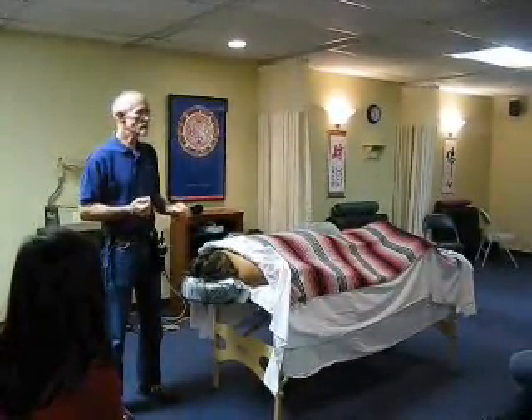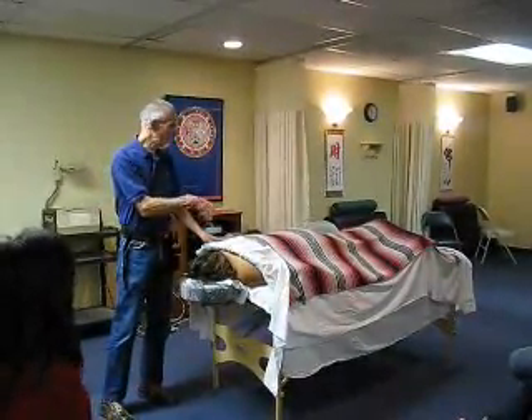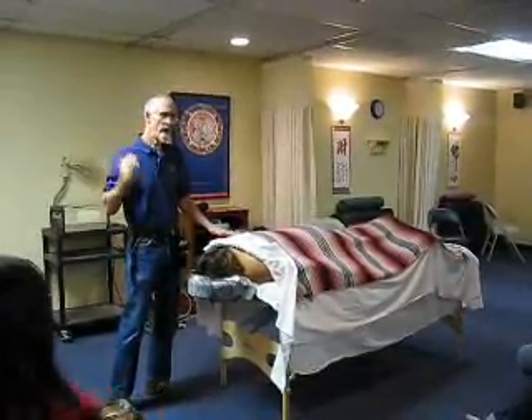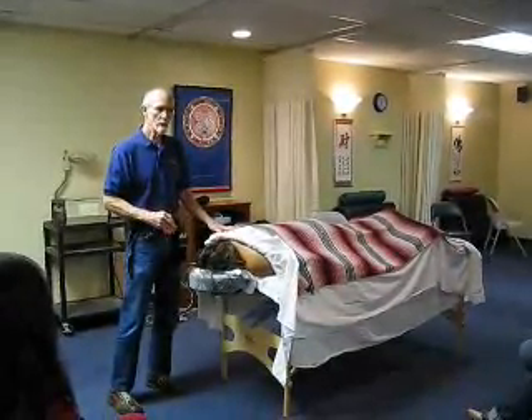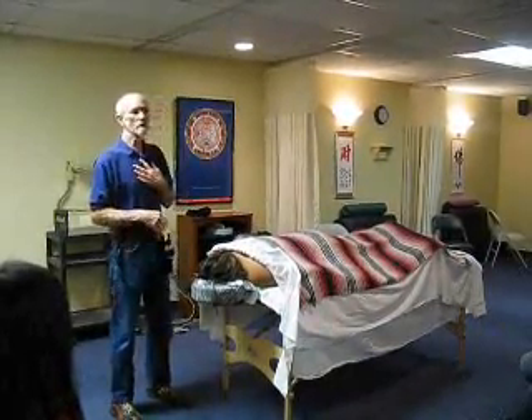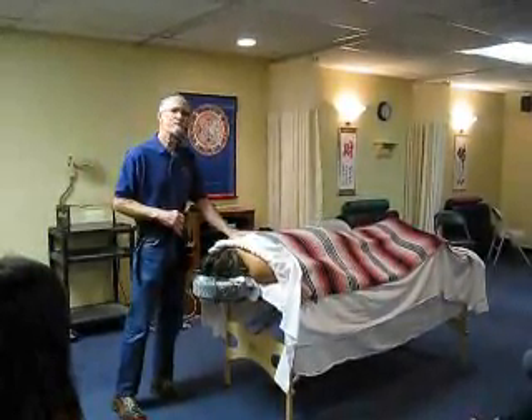Usually the subject of biomechanics relates to either understanding how the client's body works in terms of what may be causing them to have discomfort and how you might be able to help with that. But usually what we're thinking about when we talk about biomechanics is how is a therapist going to use his or her body in such a way as to be maximally effective.